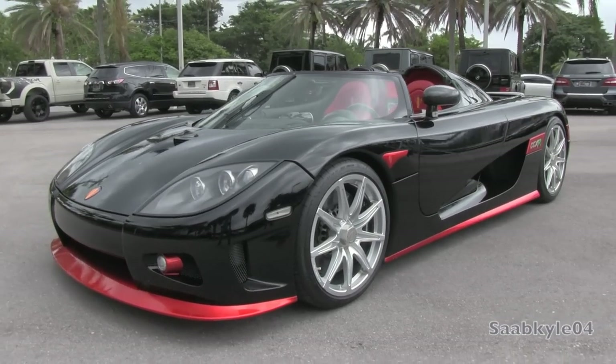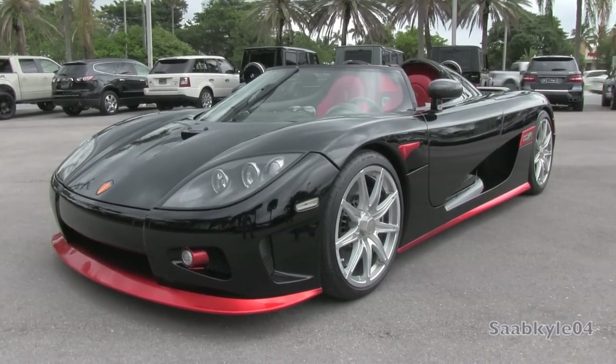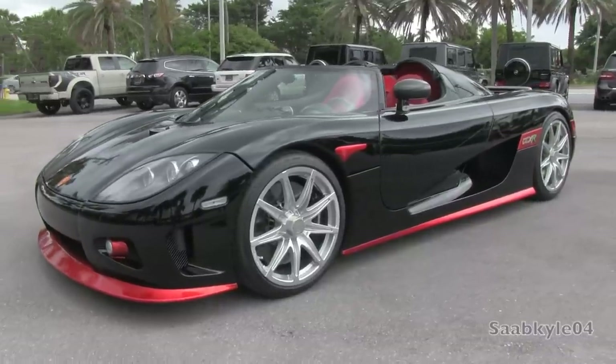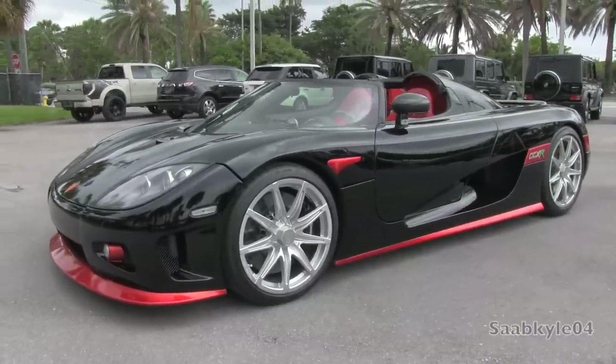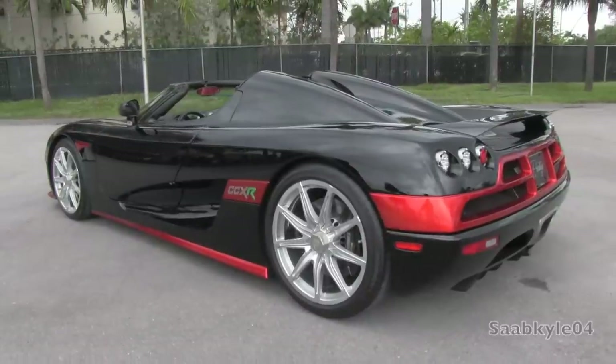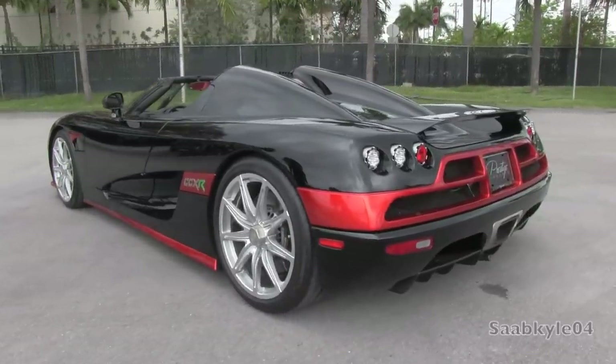Hey everyone, how's it going? For today's presentation, I bring you a rather exclusive and unique treat — a detailed in-depth look at this 2009 Koenigsegg CCXR. And this is going to be a detailed in-depth review of the CCXR.